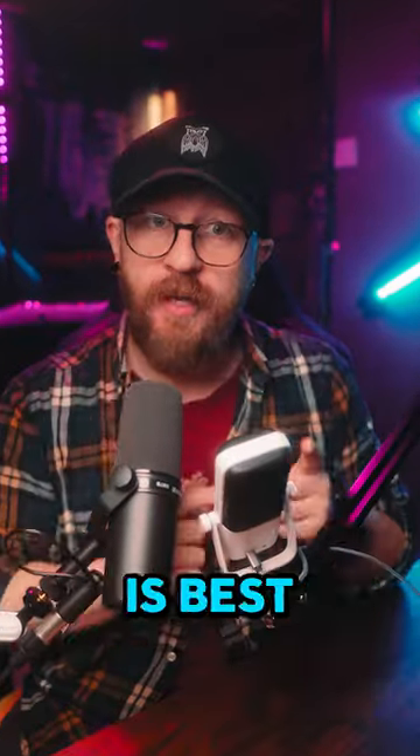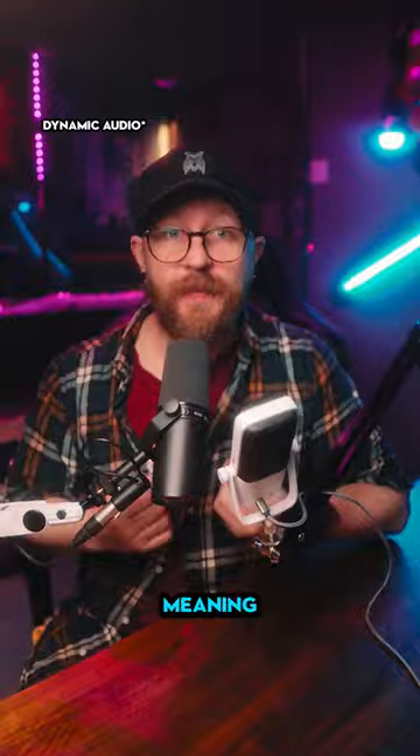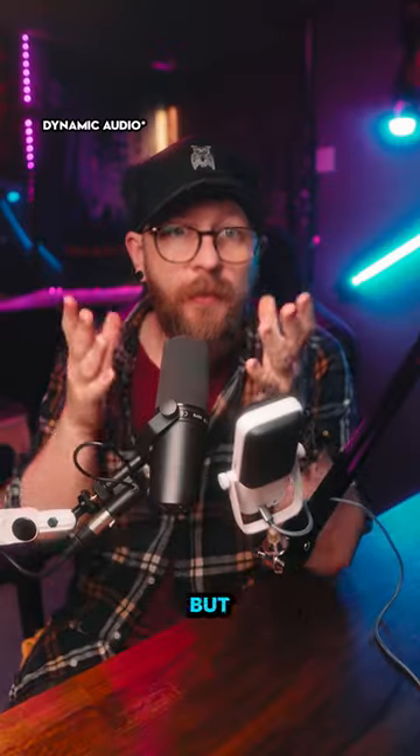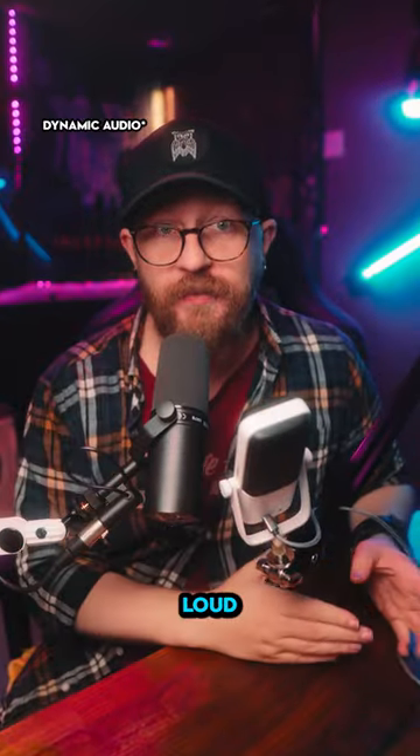If you're a streamer or content creator, what type of microphone is best for you? The two most common types are the dynamic microphone and the condenser microphone. Dynamic microphones are usually less sensitive than condensers, meaning you have to turn the gain up a little louder and get a bit closer. But because of this, they cut out more background noise, which is great for creating content in loud situations.